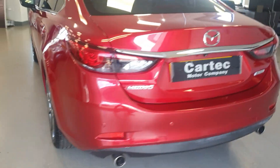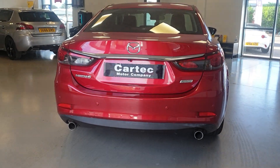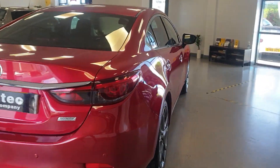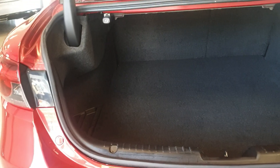It's got rear parking sensors, and it does also have the reverse camera. It's got the twin exhaust. Let me show you the boot — cracking boot space, plenty of room in there.